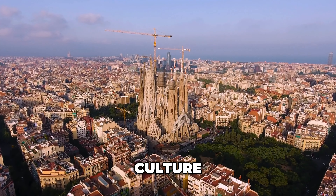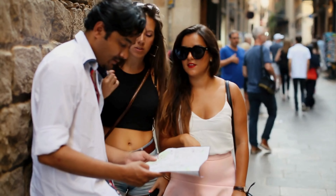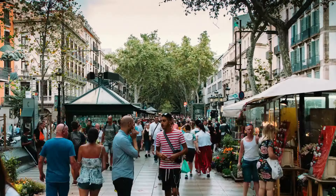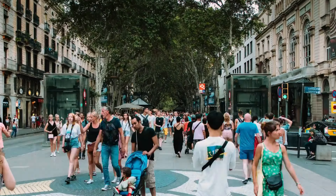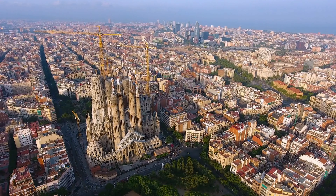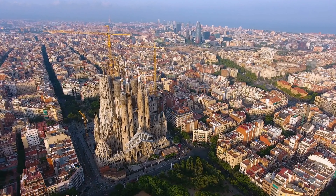Greetings from Barcelona, the cultural center of Spain and a haven for lovers of architecture, art, and culture. Millions of tourists come to this Mediterranean coastal city each year, drawn by its magnificent architecture and rich history to experience its charms for themselves.